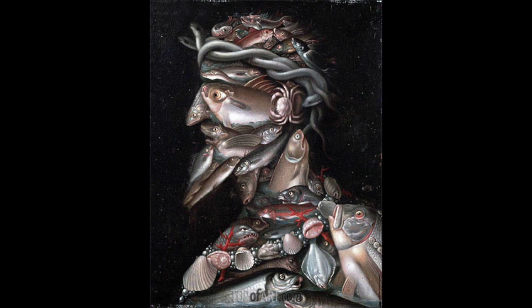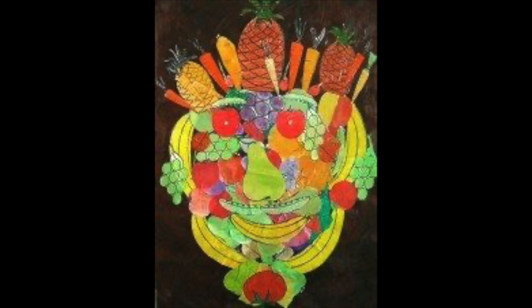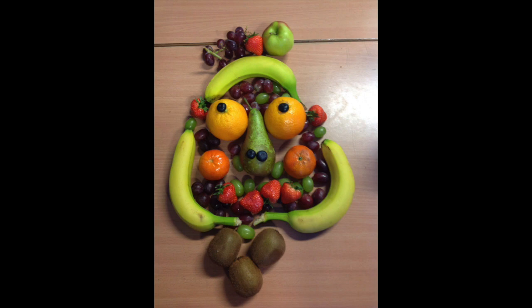If you have extra time after collaging with your friends, it'd be a great idea to do an extra art activity. You could take out a piece of paper and draw your own Arcimboldo, or maybe you could go home after school and teach your parents about it and do some real fruit or vegetable collaging. I hope you have a great Friday and I will see you soon. Bye Croft!